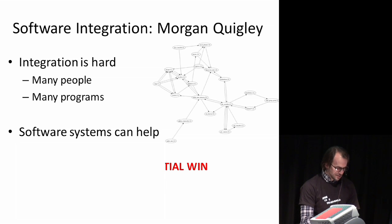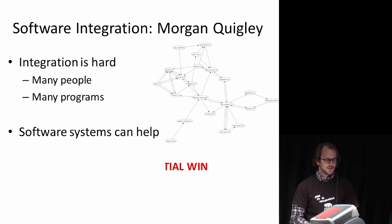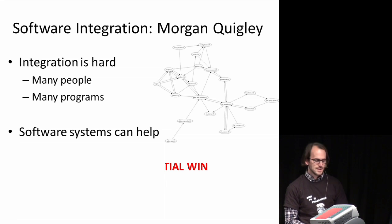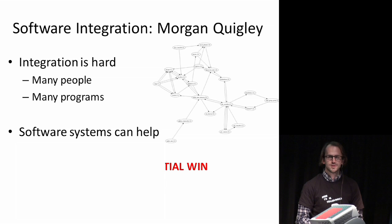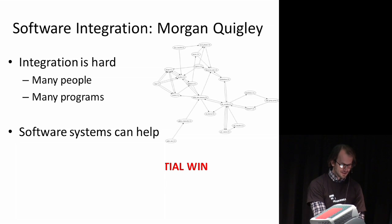The software systems work we've done has evolved through several generations and ended up having predecessors that directly led to ROS. Software integration is unfortunately hard — it's one of those things that seems like it should be easy but it's not. There are many software programs and many people trying to write code and get that code to talk to each other, so there are both technical and social aspects to this problem.